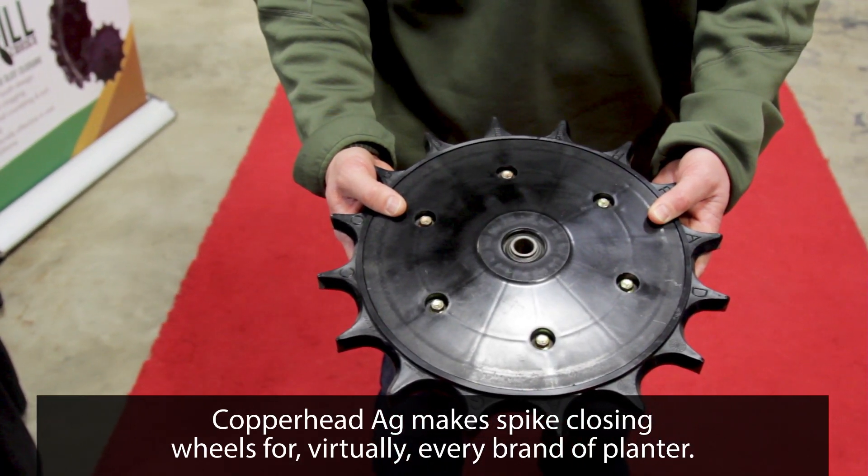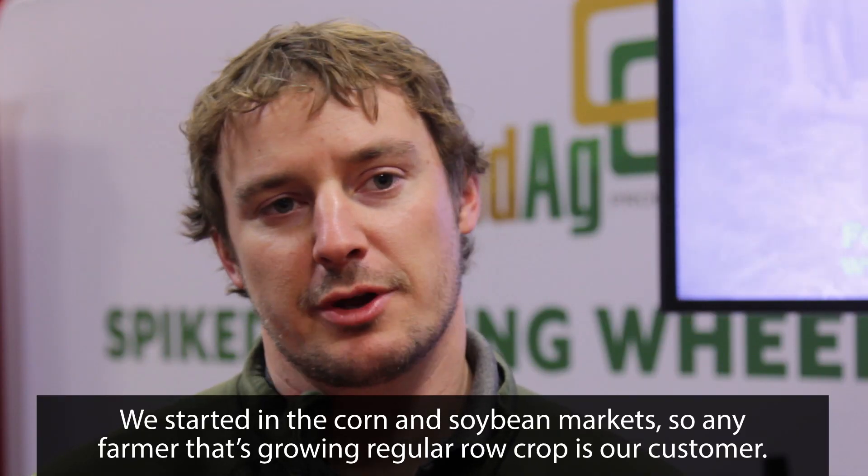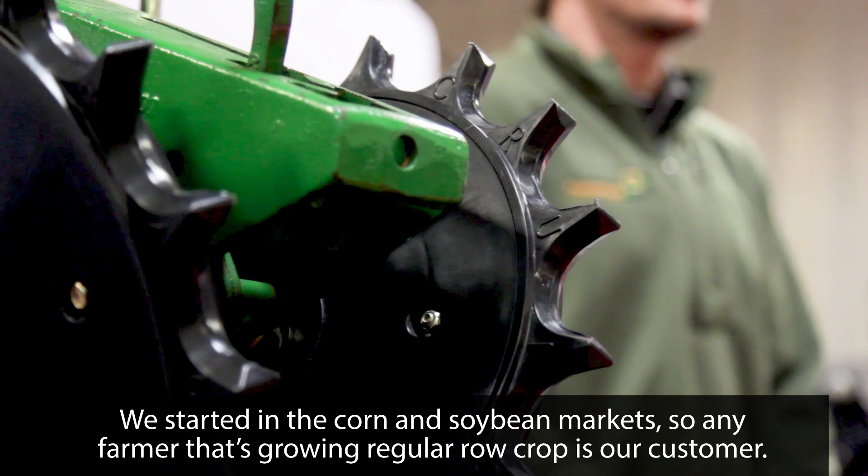Copperhead Ag makes spike closing wheels for virtually every brand of planter. We started in the corn and soybean market, so any farmer that's growing regular row crop is our customer.